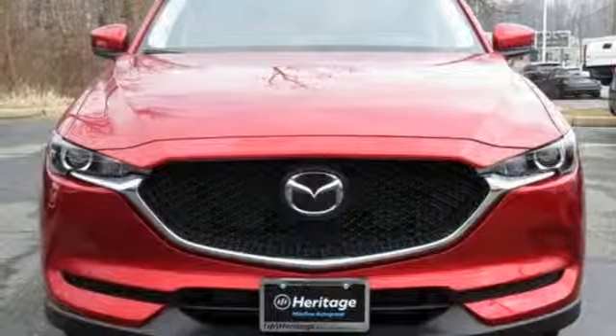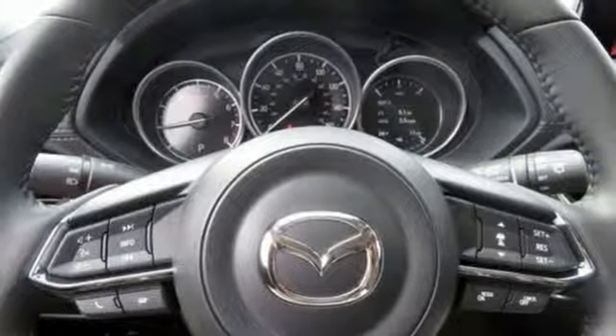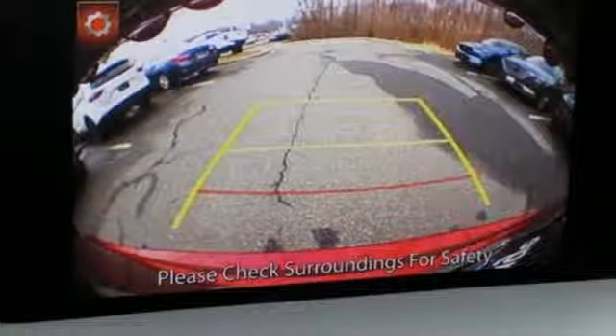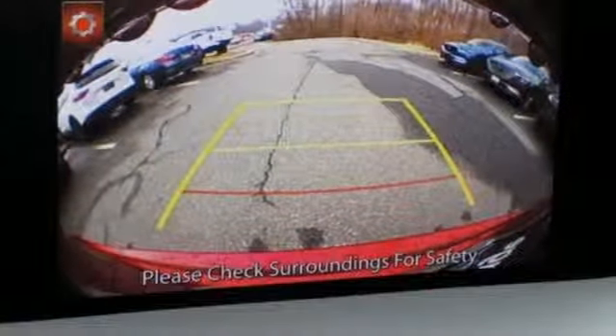Aluminum wheels, wireless phone connectivity, and doors and push-button start proximity key. With Mazda, driving is what matters most. Take it for a test drive today.